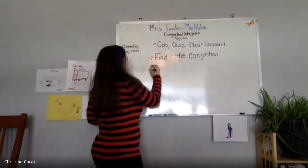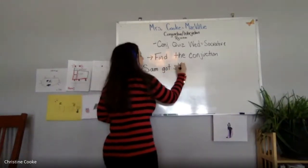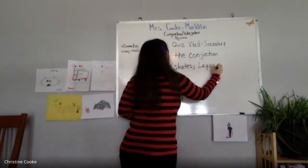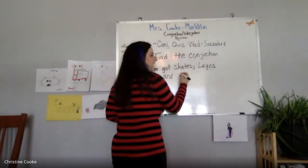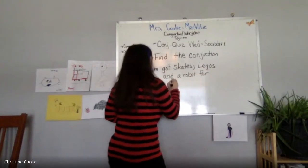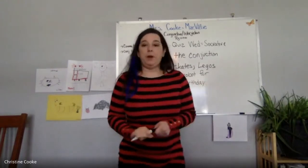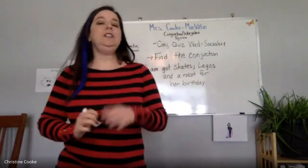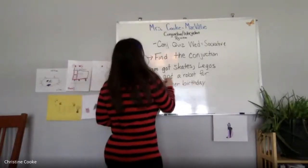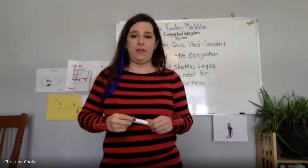For example, if I had a sentence that said Sam got skates, Legos, and a robot for her birthday, you would be given a bunch of different choices. Anna, what is the conjunction in this sentence? The conjunction is 'and.' Yes, it is 'and.' Now, did anyone think it was 'for'? Because 'for' is also one of our fanboy conjunctions.